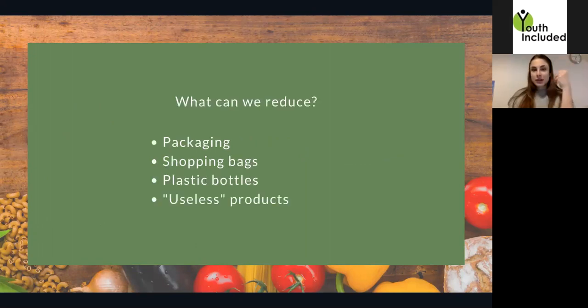Starting with grocery shopping — what can we actually reduce, what can we focus on? Well, of course packaging, because when you do grocery shopping I guess we've all noticed that there's a lot of packaging — basically everything is now packaged. Then there's shopping bags, plastic bottles, and another thing I always like to mention is useless products, which I'll get back to a little bit later.